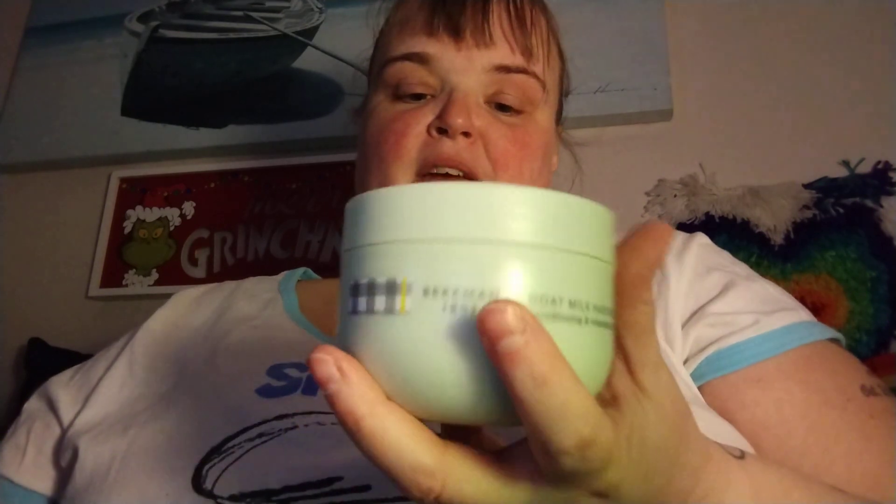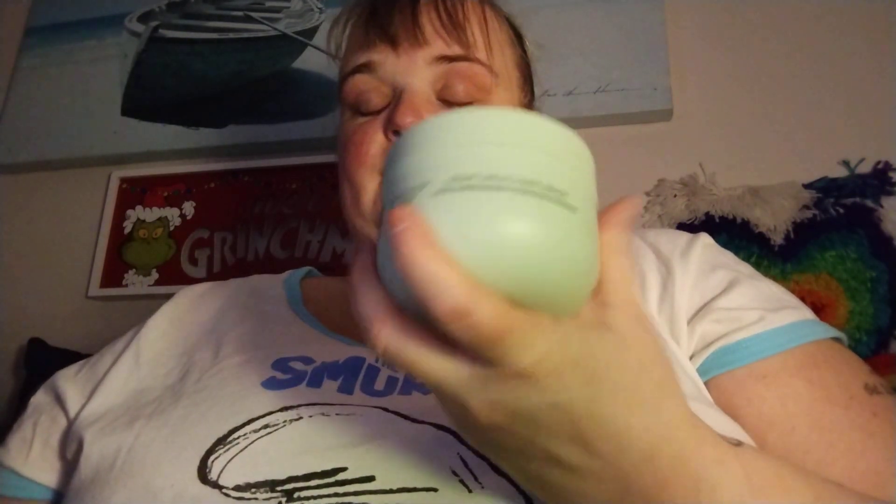So this right here — I washed my hair, conditioned my hair, and I read on the website that you could sleep in it. So I got out, didn't dry my hair all the way, just kept it damp, and I put the Beekman hair mask in my hair. Then I put the shower cap on because the website said you can sleep in it. I got dressed and went to lay in bed.